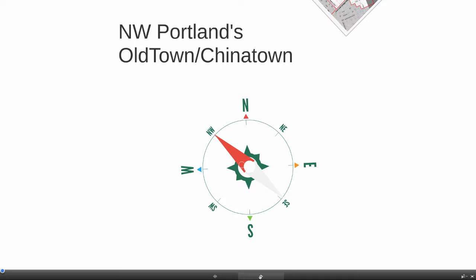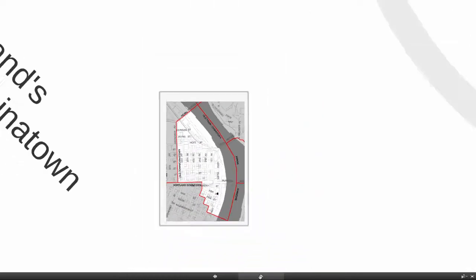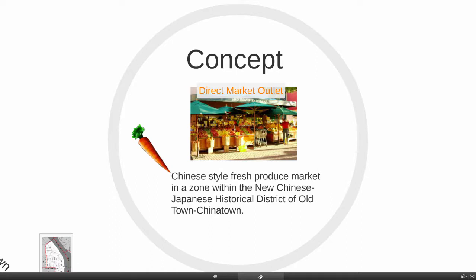Where it started is where I live in northwest Portland's Old Town, Chinatown neighborhood. Here's a quick look to give you an idea if you're unfamiliar with the district. The concept is to put a Chinese-style fresh produce market in a zone within the new Chinese-Japanese historical district of Old Town, Chinatown.